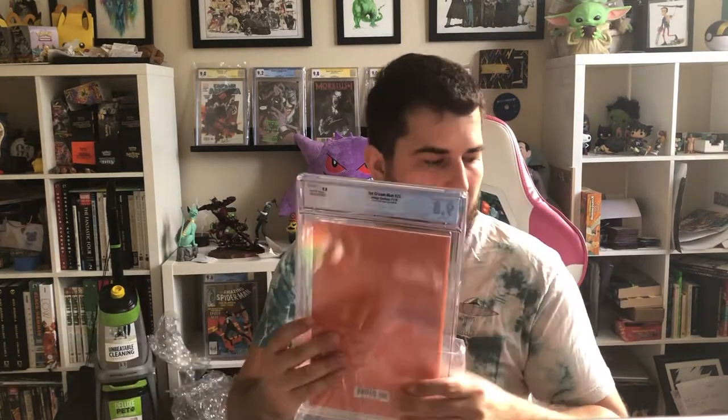Got another Department of Truth number one — this is the second print cover. I was hoping for a 9.8, got the 9.8. Very cool. Up next we have another Ice Cream Man number 20 — the local comic shop day edition. Hoping for a 9.8 and got another 9.8, so we're two for two on those so far. I love these Dr. Seuss cover swipes — I think they did it for the first, second, and third print.